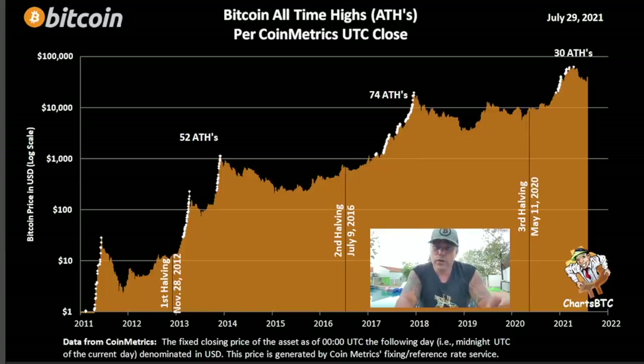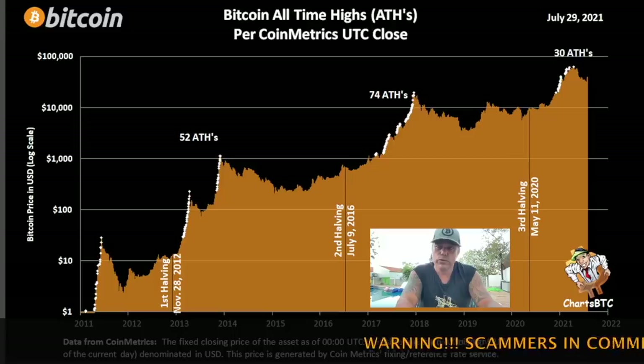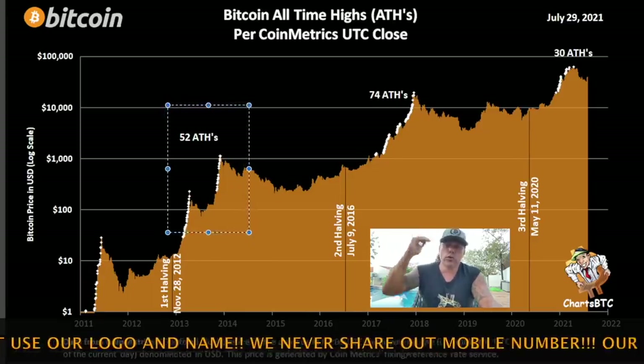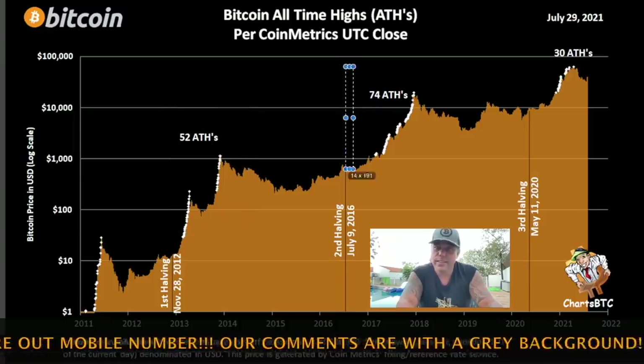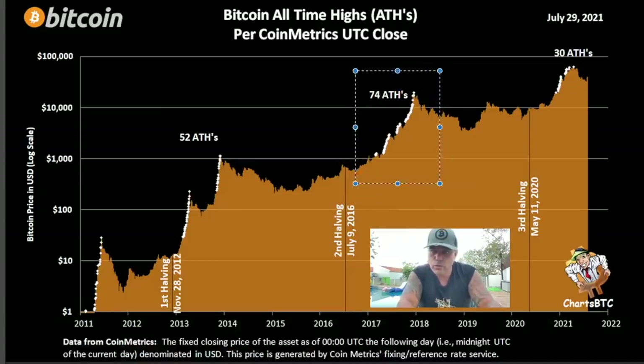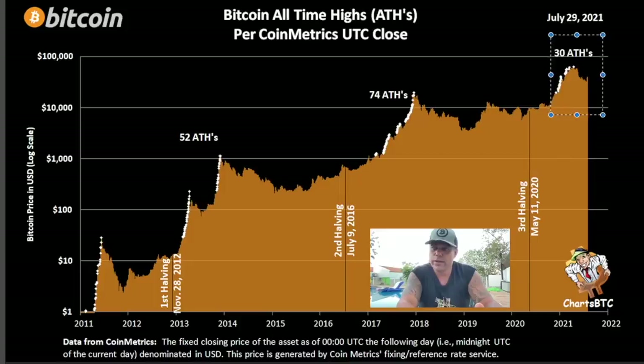Looking at the all-time highs chart: in one previous bull run we had 52 new all-time highs. In 2017 we had 74 new all-time highs, with a gap in between where no new ATHs were created — those black areas. In this current bull run, we've only had 30 all-time highs. So please don't tell me that was the top of the bull run. That black area we're seeing now is becoming a gap just like those previous ones, and then we will slowly continue creating new all-time highs until we see the blow-off top above $100K.